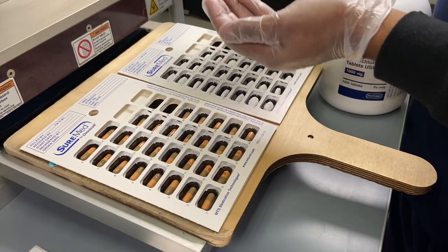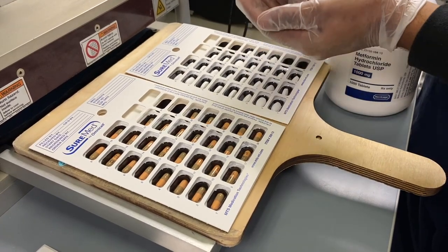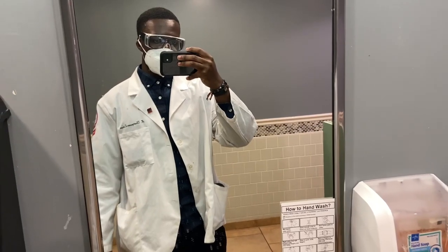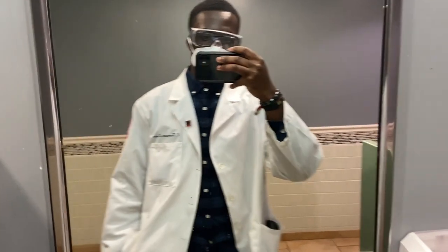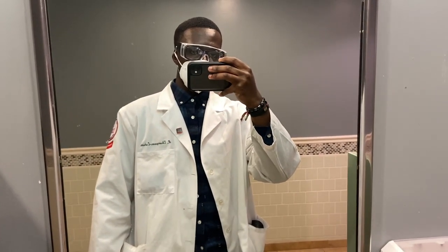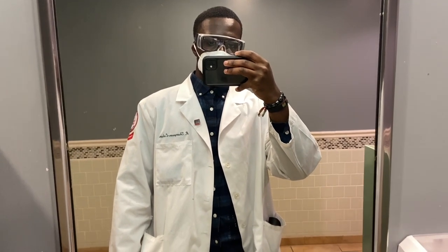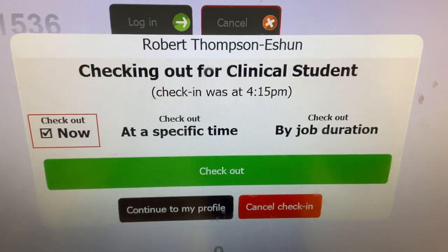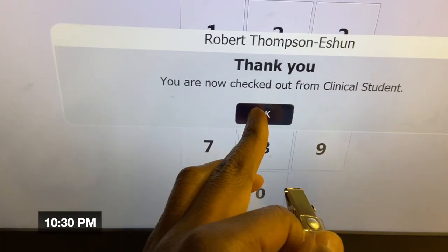Today wasn't a high admission day — we only had about three admissions — so I basically spent my entire shift helping the interns and techs pack pills and doing paperwork for the administration office. Since there was downtime, I also worked on some assignments. There's often an extra 30 minutes to an hour on the side to get things done. After that I clocked out at 10:30, and that's pretty much the end of my day — catch you guys next one, peace out!